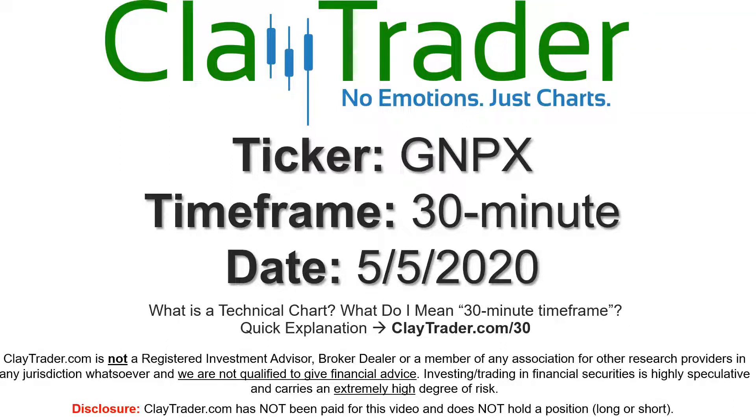Hey, it's Clay, and this will be a video chart on ticker symbol GNPX. We will take a look at the 30 minute time frame. Not sure what I mean by 30 minute — I do offer an explanation video at that link.